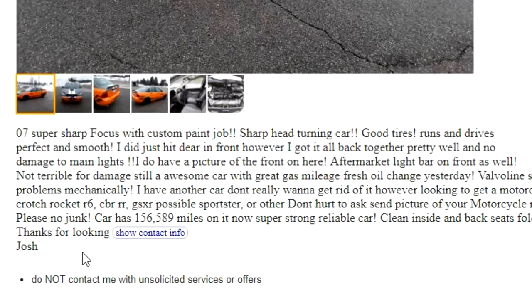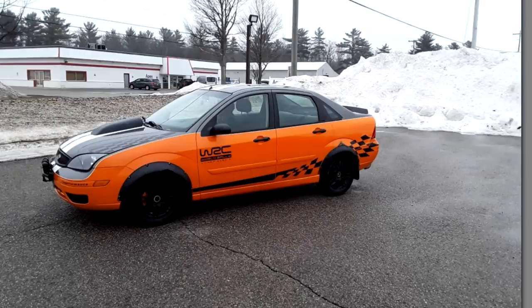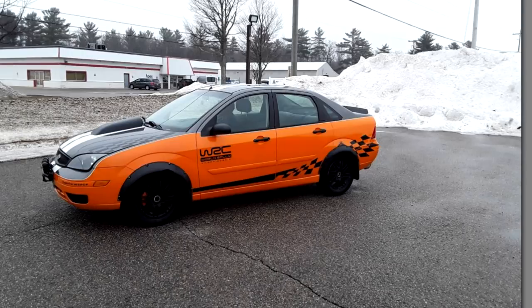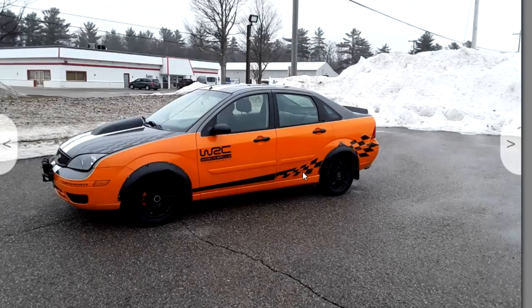Good tires, runs and drives perfect and smooth — I did just hit a deer in the front, however. So you kind of contradicted yourself: you said custom, sharp, head-turning car, super sharp blah blah blah. It might be sharp enough to kill a deer. Let's dive into the photos. Evo and WRX drivers, please — you guys need to take some notes right here. Get out a pen, get out a piece of paper. You need to have the checkered flag going down the side of your car and have your car say 'World Rally' on the side — let everyone know you win rally races.